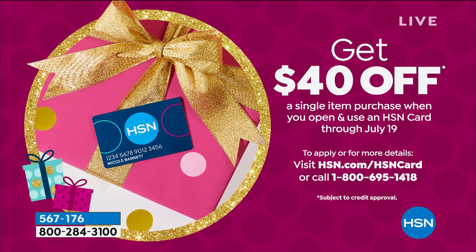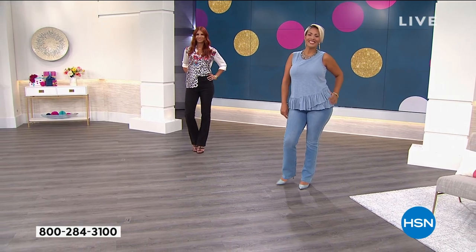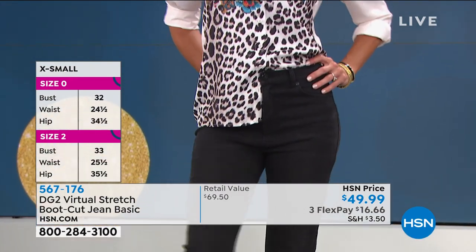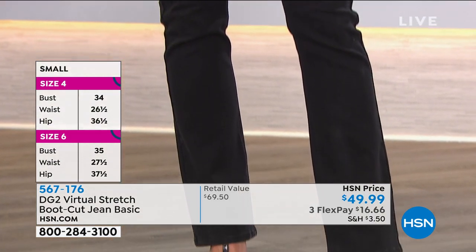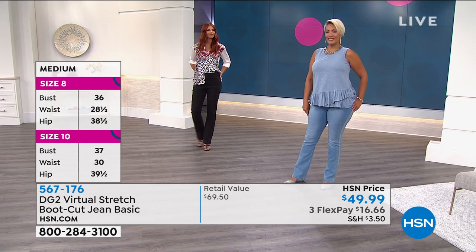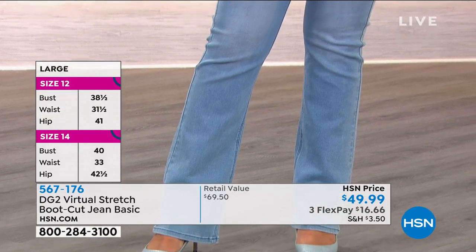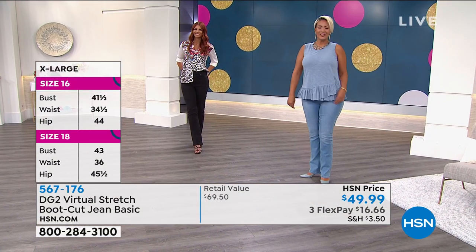One more thing about sizing: 2 through 16, 16 women's through 24 women's. It's imperative to talk about the inseam. Petite is 29 and a half inches, average is 31 and a half inches, and tall is 33 and a half inches. Sonia is 5'11" wearing the 4 tall. Yaz is 5'9" wearing size 10 tall — she is killing it with those curves! Siobhan, are you still on? Great.